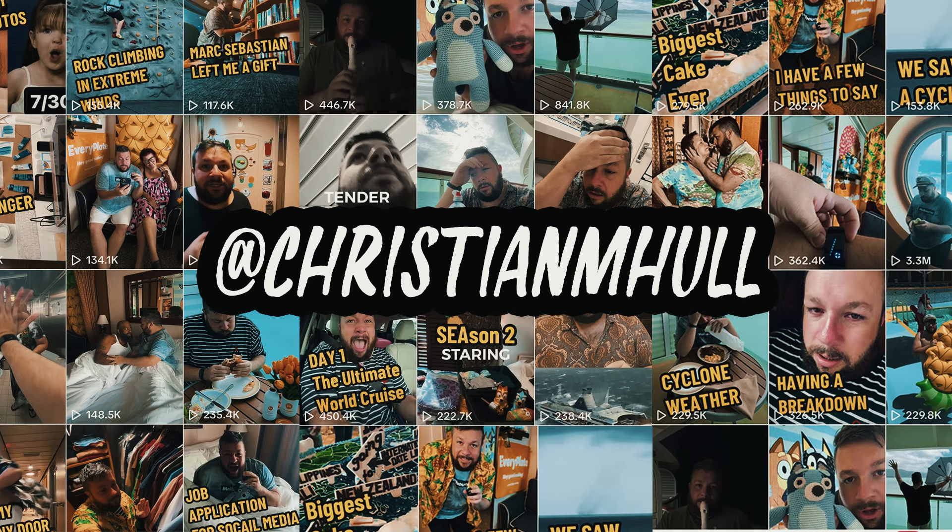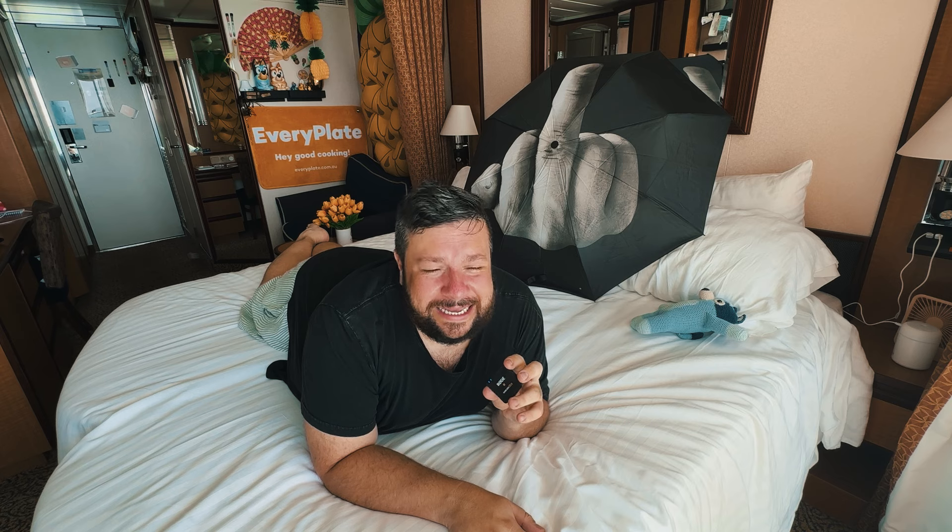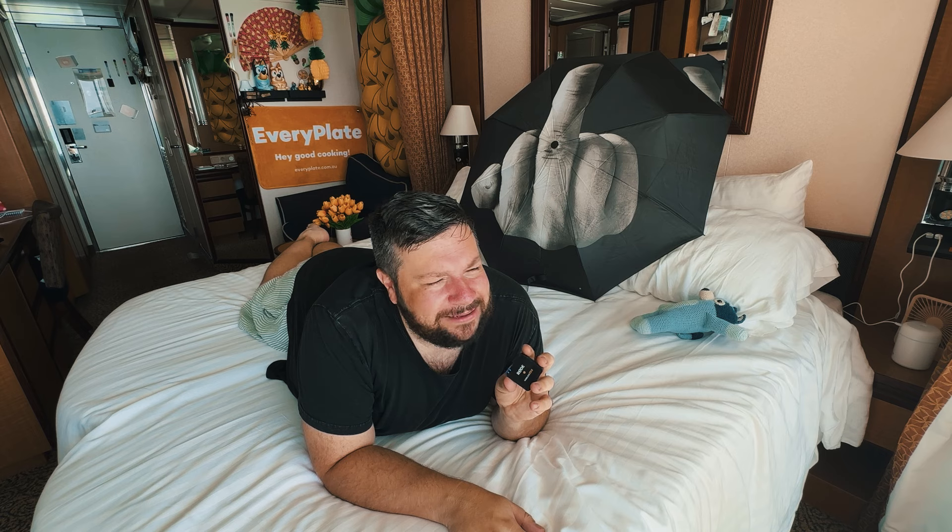If you want to see all the things I got up to, they're all on my TikToks. This YouTube video is just a room tour — it doesn't really disclose the absolute horrific nature of what this cruise was like. That drama is all on TikTok. I need counselling — I think I need many, many counselling sessions. I haven't shown you the shower yet. Let's finish on the shower, shall we?